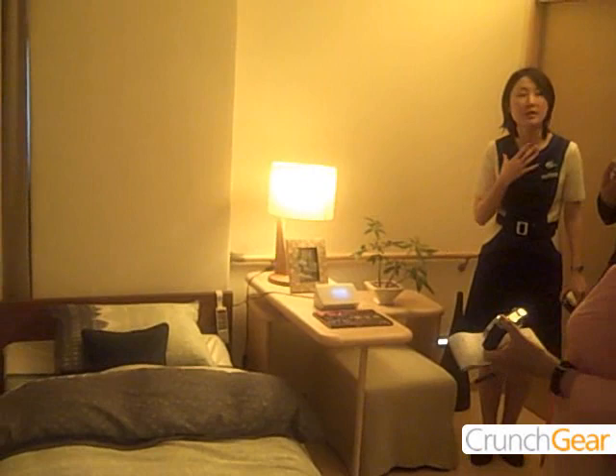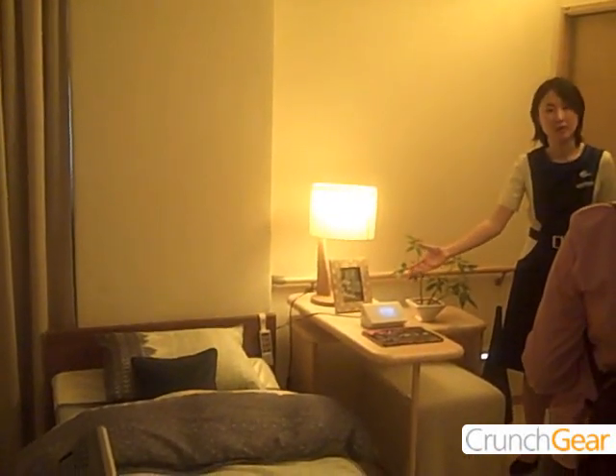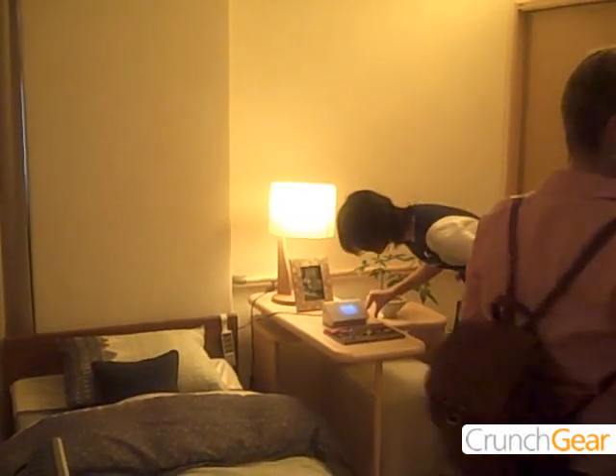We call this a voice recognition system. Simply say 'good night' or 'good morning' to the remote, and it changes the environment to preset conditions. This feature is designed for elderly persons staying in the home.